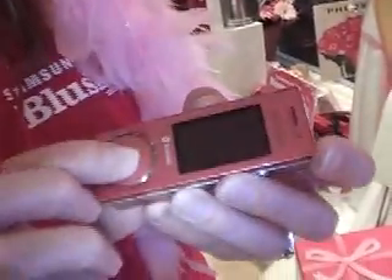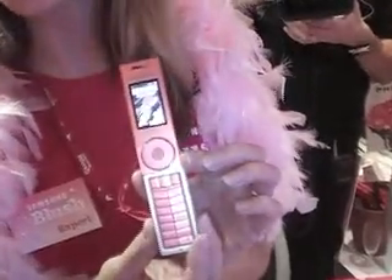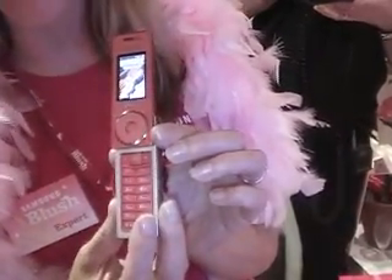Blush is a music device with a 1GB flash memory built into it, so you can store about 250 songs on it. It is also a phone with a 1.3 megapixel camera built into it.